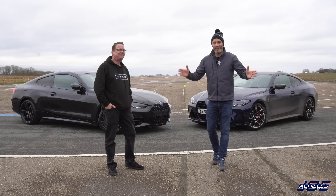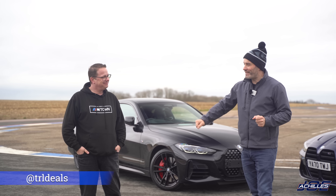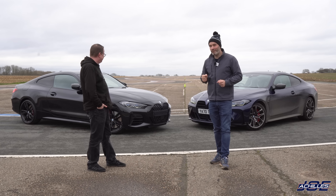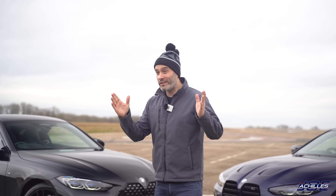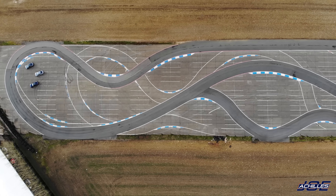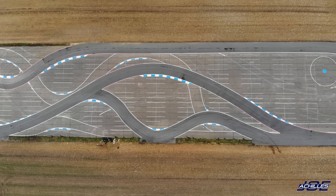Hey guys, welcome back to another video. Today is going to be very exciting. I've got my good friend Tony Lewis with me. As you can see, we have an M440i from Tony and Berry BMW, and an M4 Competition — the new one, G82 — as a press car. Behind that we've got a runway, but not just the runway, because we've actually got a small handling circuit which is really intriguing to me.